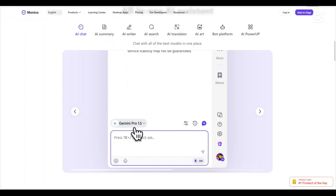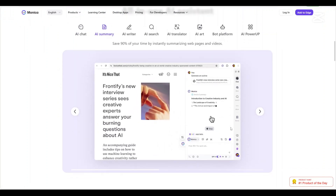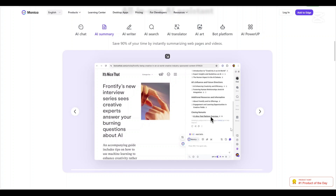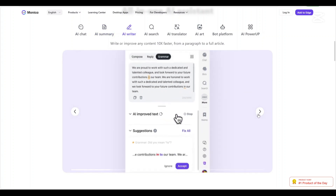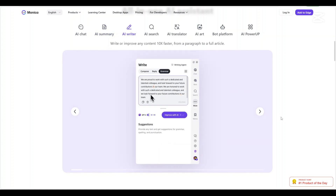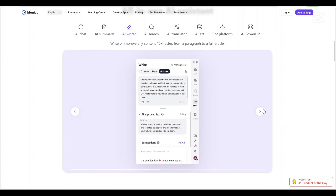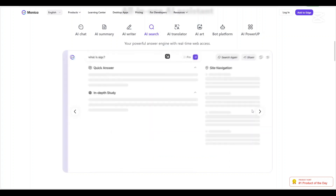Now let us talk about Monika AI's features. AI chatbot with multi-model support: Unlike CIDA AI, which focuses on summarization and reading assistance, Monika AI offers a full-fledged AI chatbot that integrates multiple advanced AI models. By combining these models, Monika AI provides a more flexible and powerful conversational AI for different use cases.